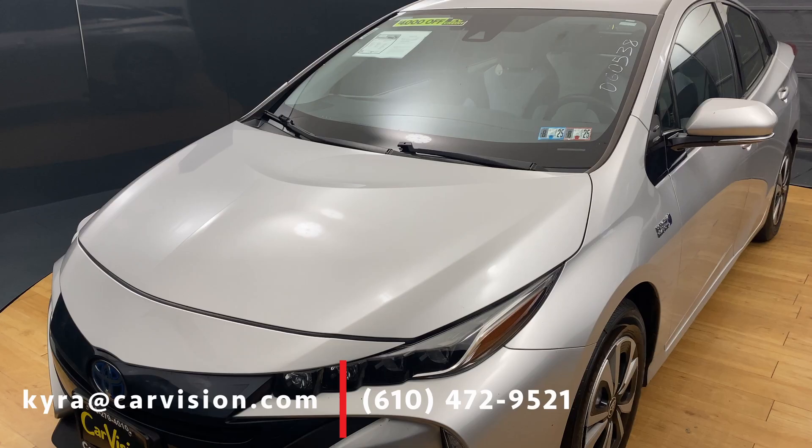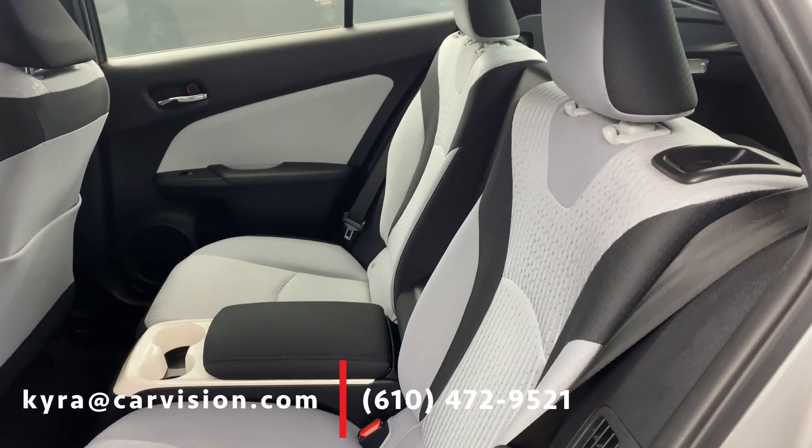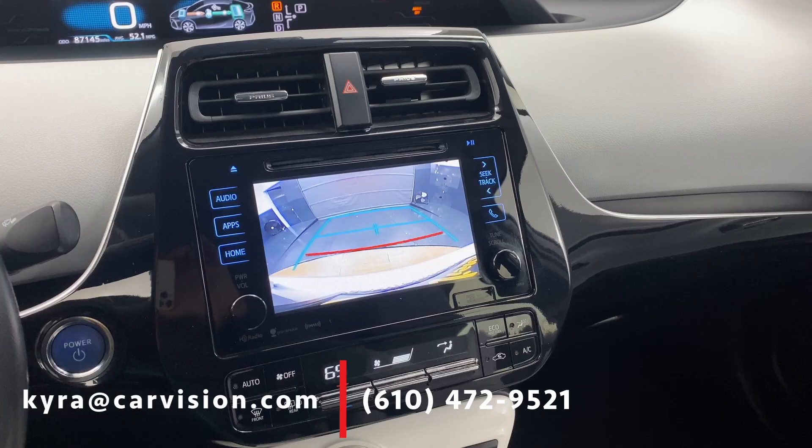Along with its sleek outside, this sedan has a beautiful interior that features wireless phone connectivity, lane departure, heated front seats, a backup camera, and so much more.